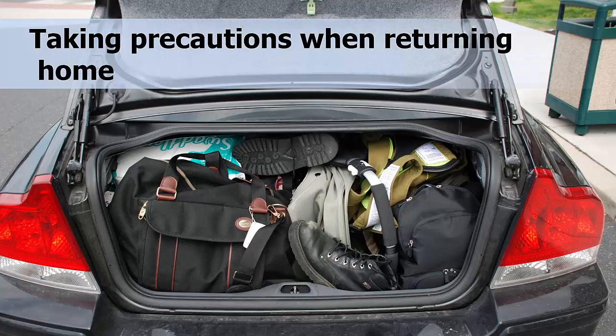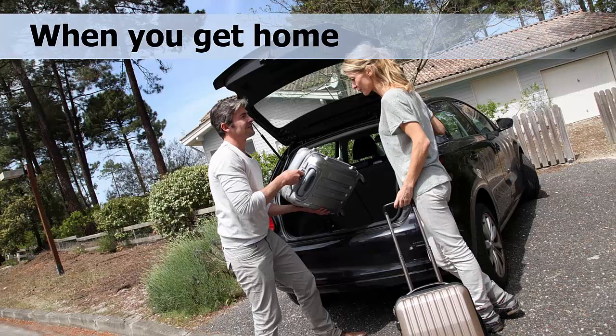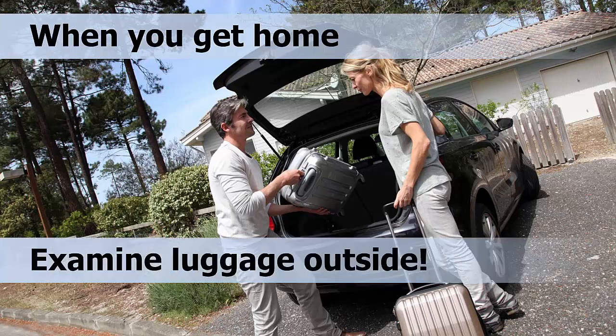When you arrive home, if you encountered bed bugs during your trip or have reason to suspect the facility may have had bed bugs, it is best to treat your belongings immediately. Leave your luggage outside of the home until it is certain there is no threat of infestation. If possible, examine your belongings outside the home, in the garage or in a light-colored bathtub. If you did not bag your clothing at the hotel but suspect you may have encountered bed bugs, you can bag your clothing once you have gotten home. Make your luggage inspection and bagging as quick as possible in case there are any bed bugs inside your luggage, as they are surprisingly quick and you don't want any escapees.